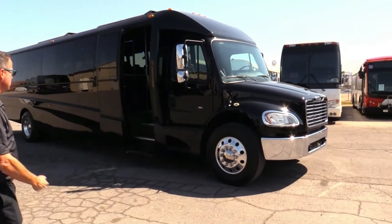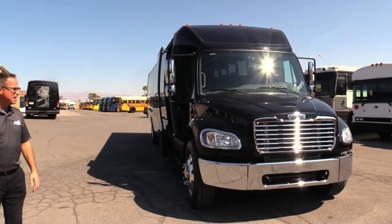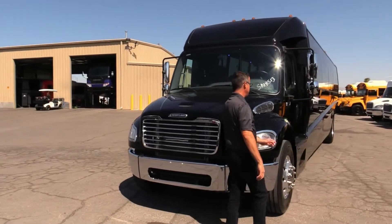Take a walk around, check it out. We got rear storage, we got video monitors, we got overhead parcel storage, dual roof-mounted ACs. This thing's got everything. Let's check it out.